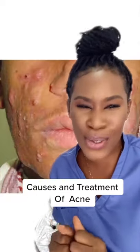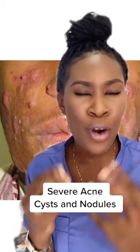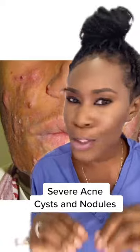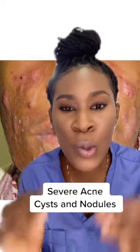The next stage are nodules and cysts, and this is severe acne. Severe acne can be a combination of whiteheads, blackheads, papules, pustules, cysts, and nodules. This can happen when your pores become so clogged, inflamed, and infected that it goes deep into your skin. If not treated urgently, it will scar.